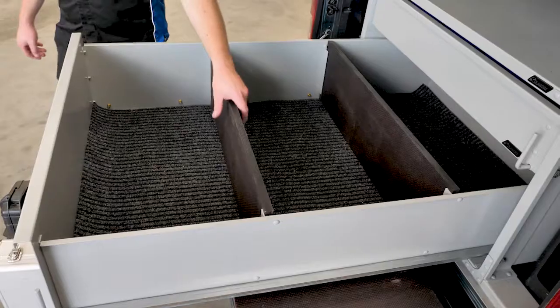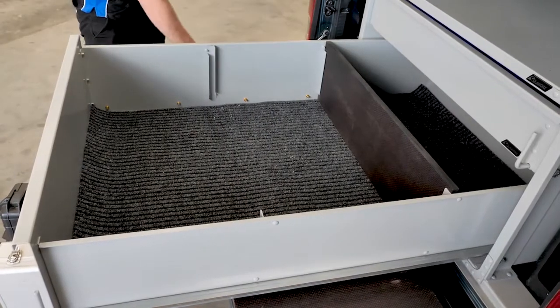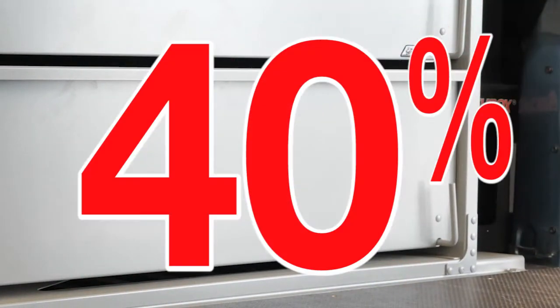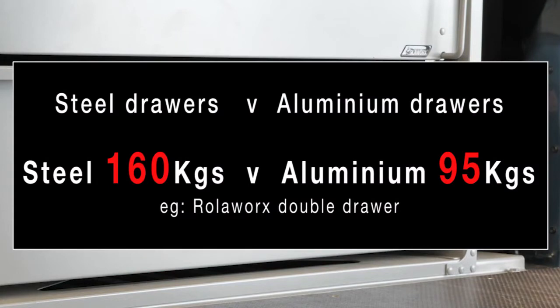The new aluminium drawer comes standard with dividers and is compatible with other Camco Rollerworks products. The drawers are 40% lighter than Rollerworks steel drawers, reducing curb weight, which maximises your payload.